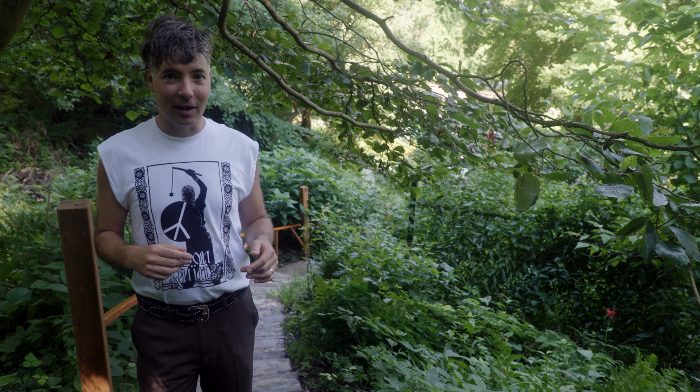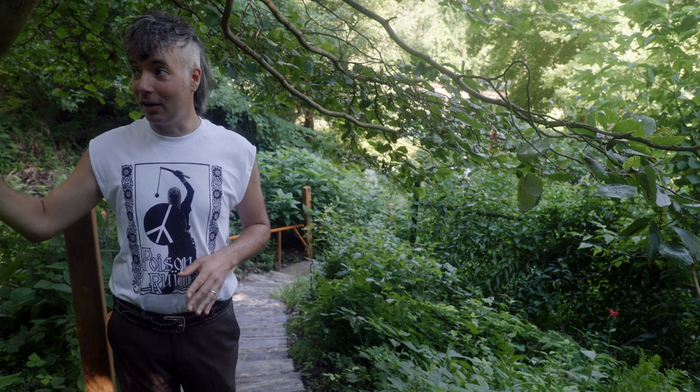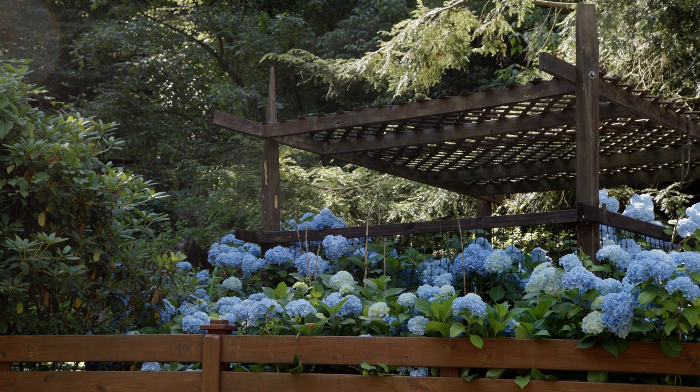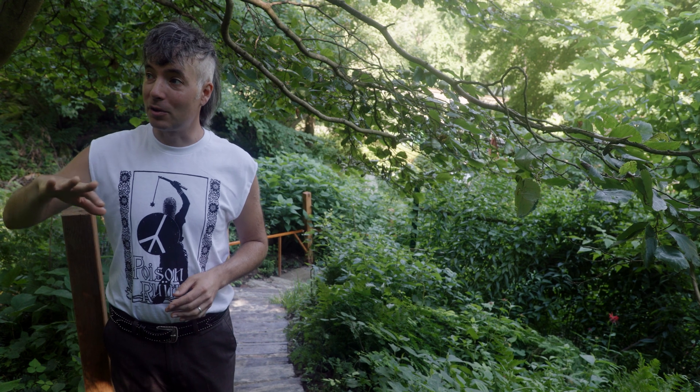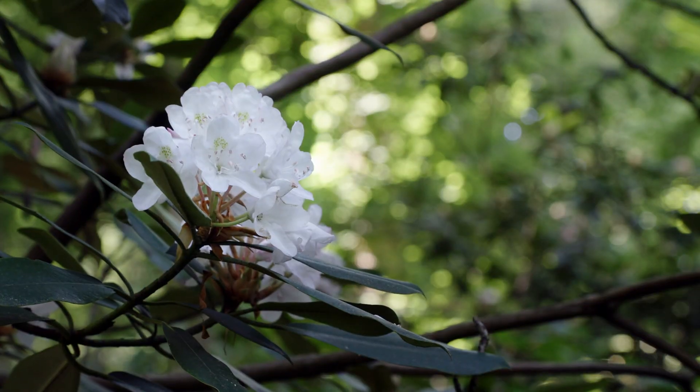This is an interesting spot. I'm standing right at the boundary between the domestic and the wild. Downslope, there's a 250-year-old house overlooking the Delaware River, with beautiful gardens. And upslope, this cool sort of ravine over the Delaware River. Rhododendrons in flower. Very beautiful habitat.